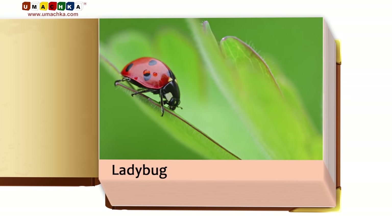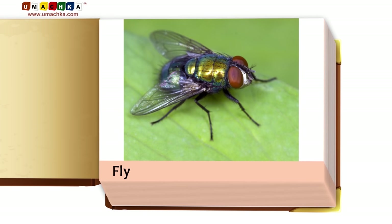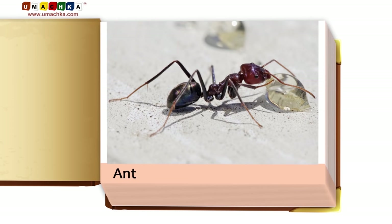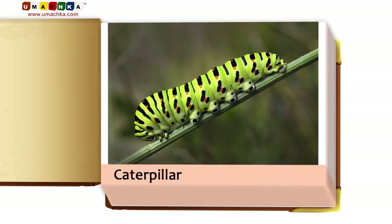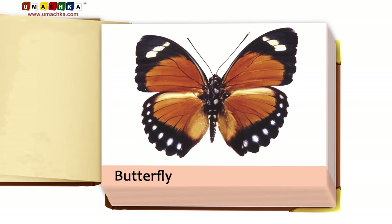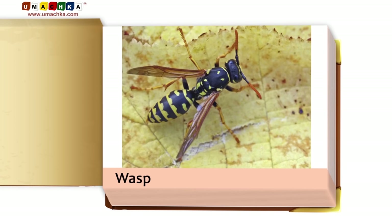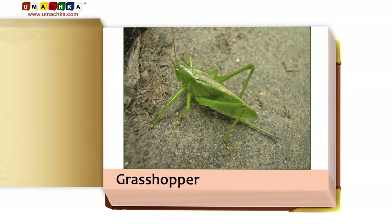Ladybug. Fly. Bee. Ant. Caterpillar. Butterfly. Mosquito. Wasp.